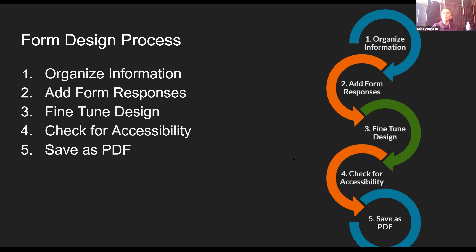Just to reiterate the form design process: first, organize your information; add in any form responses you need — instructions for specific questions, scale definitions; then use the design tools — tab stops, columns, line spacing — to fine-tune your design. Then always check for accessibility and save as PDF, never print as PDF. This workflow can be done at any point — you can check accessibility every time you add something, change up your design as you add responses — but always do one final check before saving as PDF.